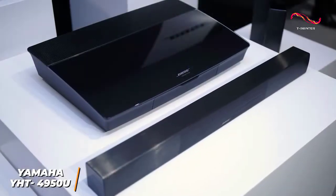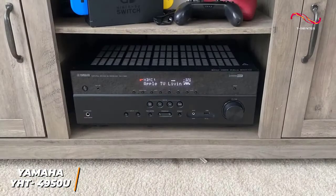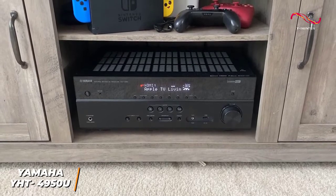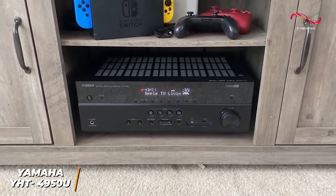While it doesn't quite deliver the exceptional sound of my number one choice, the Bose Lifestyle 650, it still supports 5.1 surround sound and performs well with most audio content considering the price. This is ideal if you're a casual viewer who just wants to watch movies at home without spending much money.